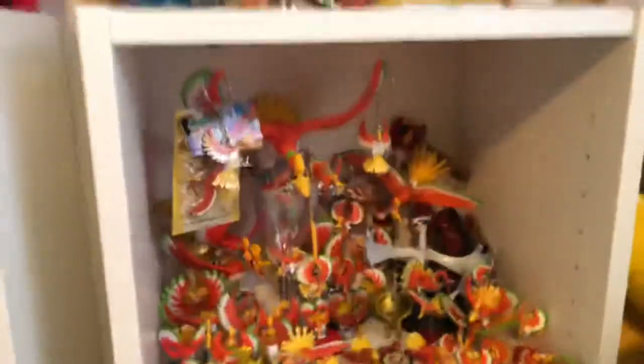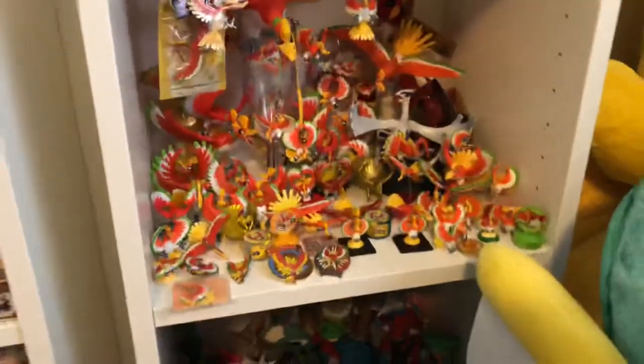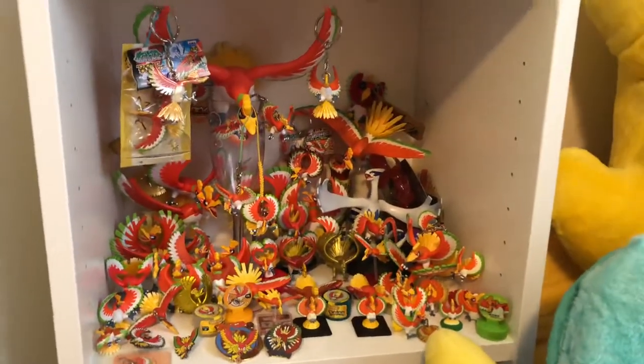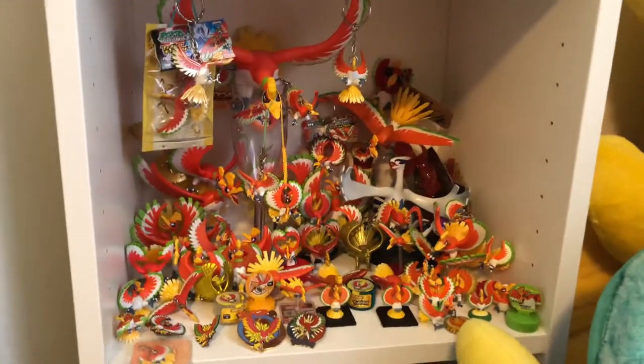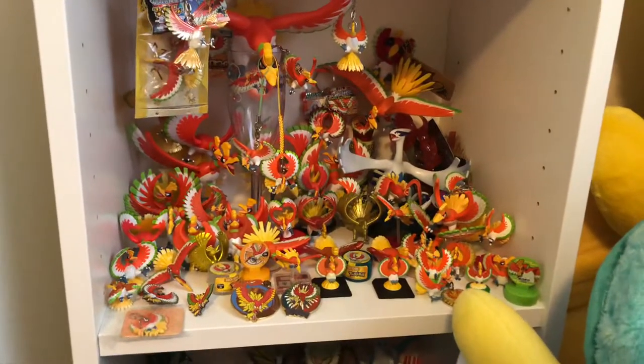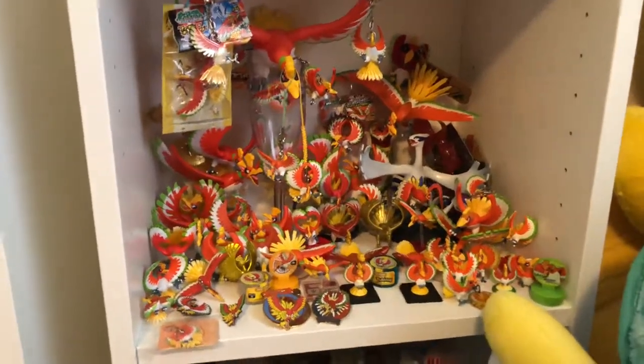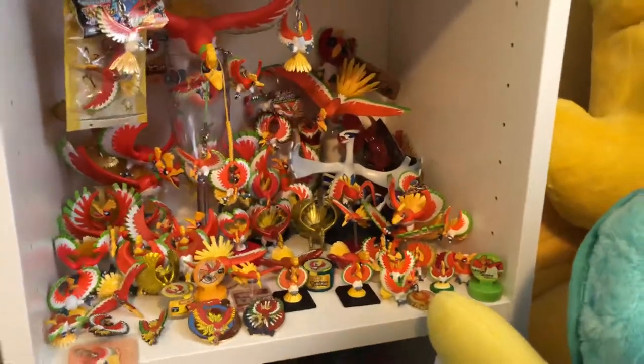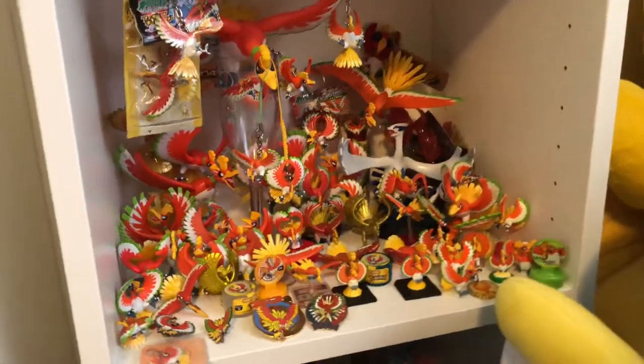Down here I have my Ho-Oh figures. I still have Ho-Oh's plush — I don't know if I want to sell them or not, I haven't quite fully decided. So I have these out just because I love Ho-Oh. Like the color is so beautiful and vibrant, and it's just a really gorgeous Pokemon.